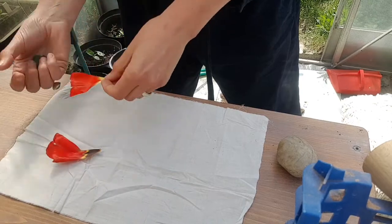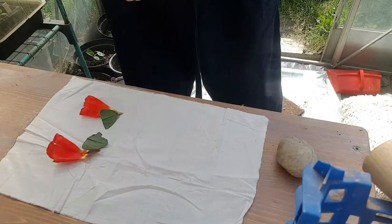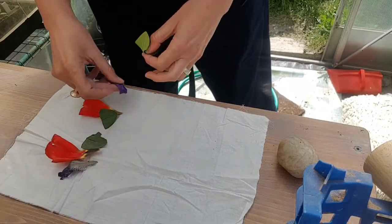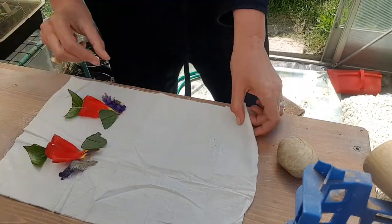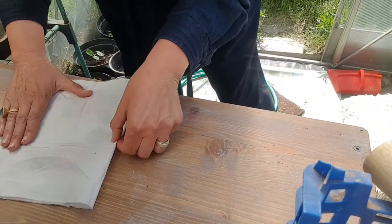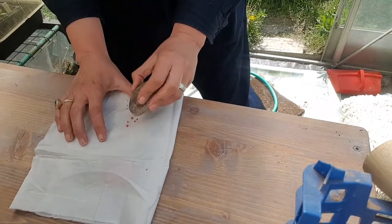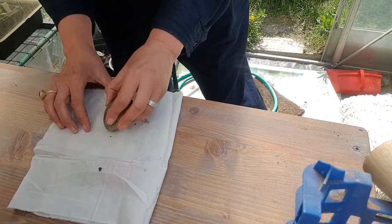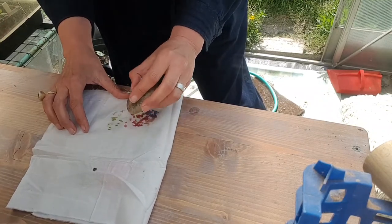You could have a go at some butterfly art. Butterflies have symmetrical wings. You could collect some petals from the floor like I did, and some leaves, and arrange them on a piece of cotton fabric. Then fold the fabric over in half. Find a stone or a little hammer and tap it gently — the colour from the petals and leaves will start to come through.